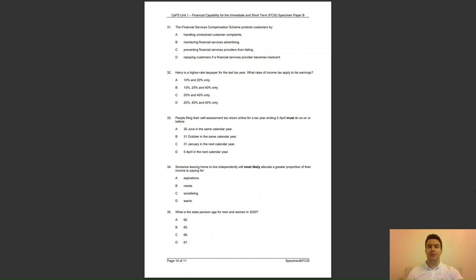Finally, question 35: what is the state pension age for men and women in 2020? Is it A, 60; B, 65; C, 66; or D, 67? The answer to the last question is C — the state pension age for men and women is 66 in 2020.